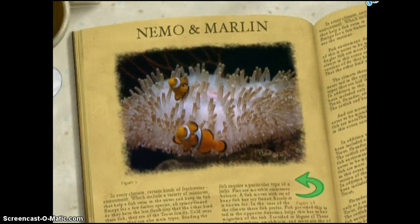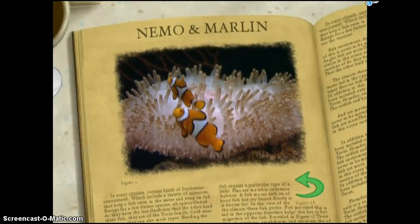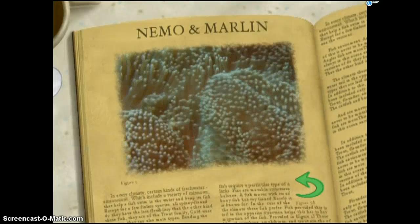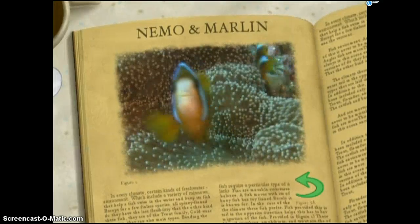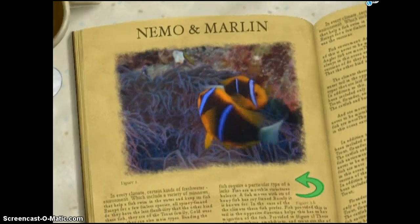The connection between clownfish and their anemone homes is as amazing as the connection between zooxanthellae and the giant Tridacna. You just can't imagine one without the other. Clownfish can live among the anemone's stinging tentacles because their bodies are coated with protective mucus.